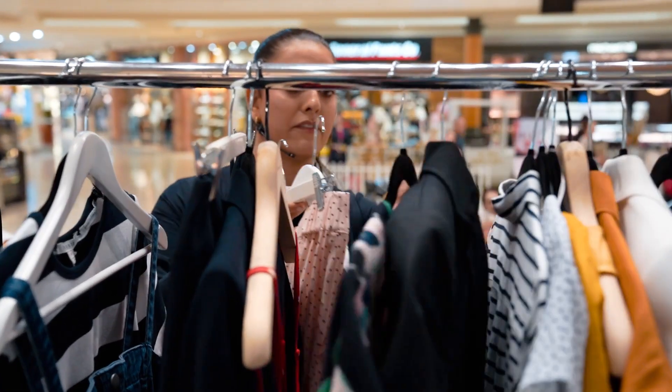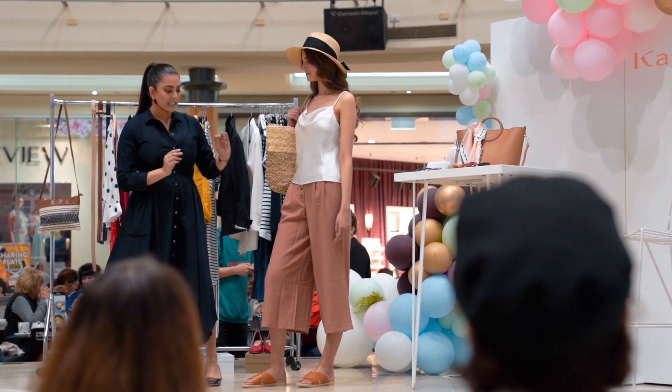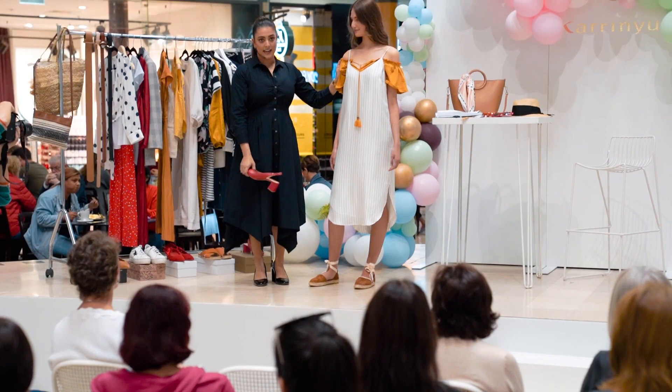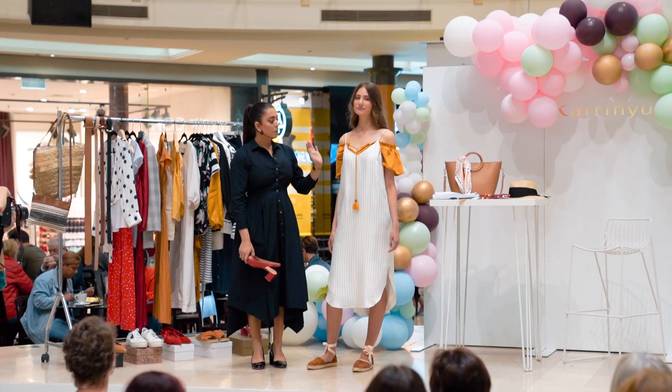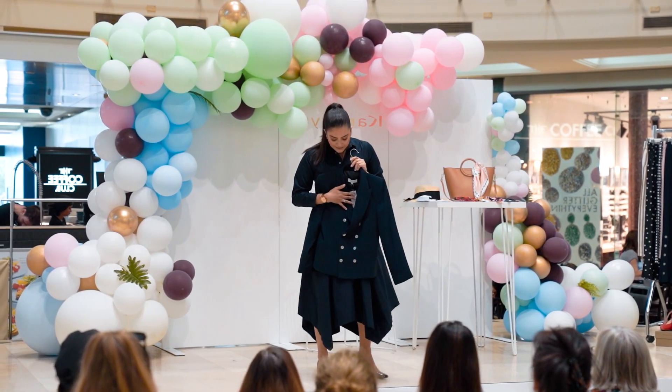The three wardrobe staples I took the audience through today were the culottes, which are super flattering for every body shape, the dress — having something super simple to layer with is such a great way to build your outfits this season — and of course the blazer, which goes with absolutely everything all spring and summer.